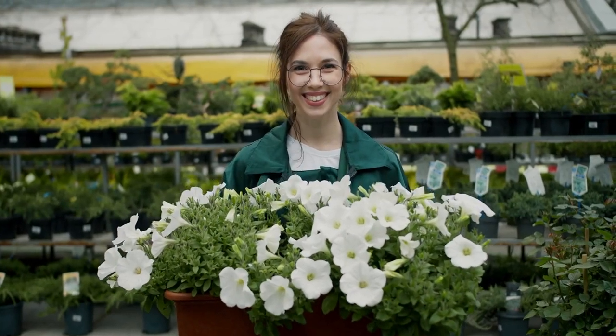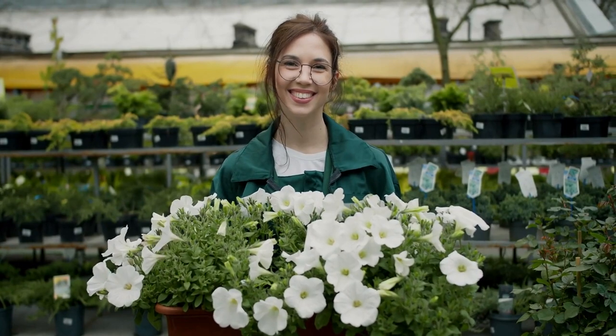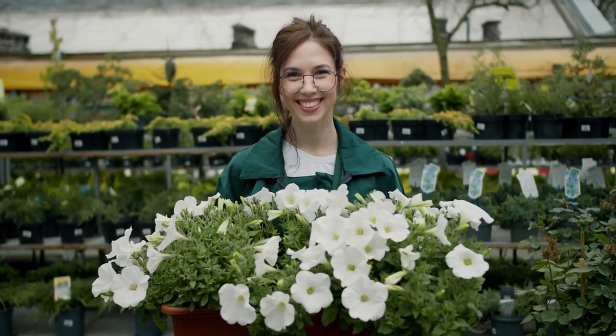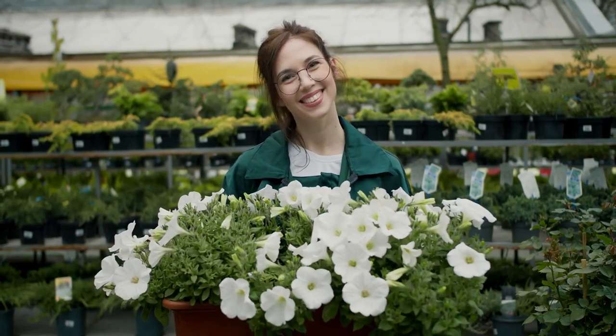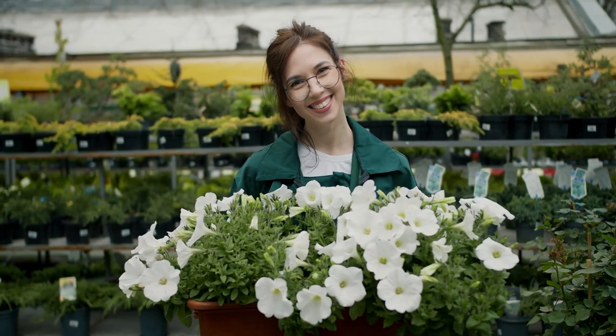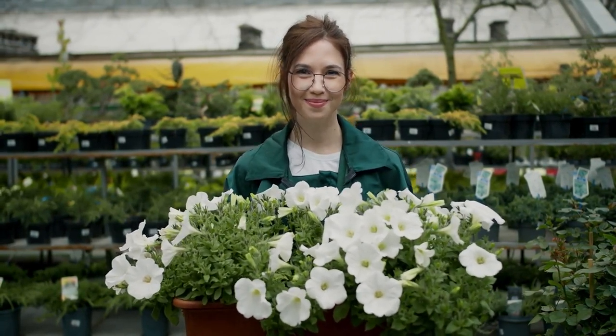Chelsea Physic Garden — nature's pharmacy in the heart of the city. Step into a world of botanical wonder at the Chelsea Physic Garden, where healing herbs and exotic plants create a sanctuary for the soul. Explore winding pathways lined with fragrant blooms, discover the medicinal secrets of centuries past, and find serenity amidst the bustling city streets.